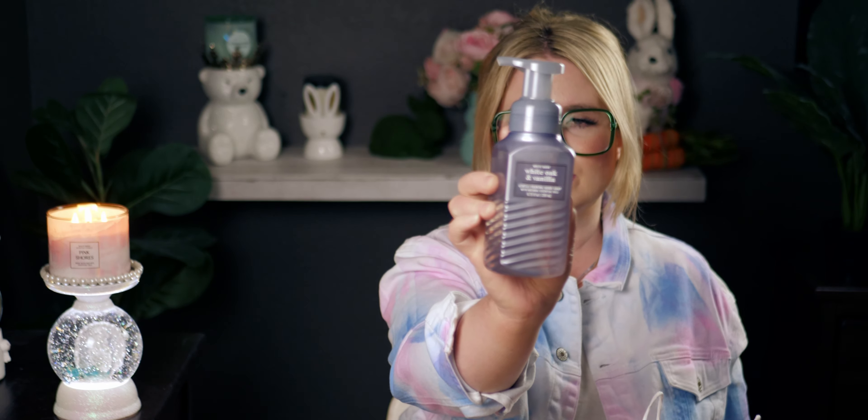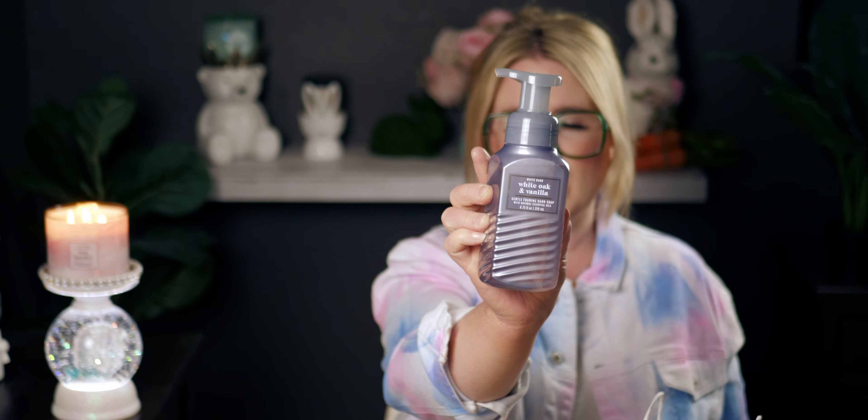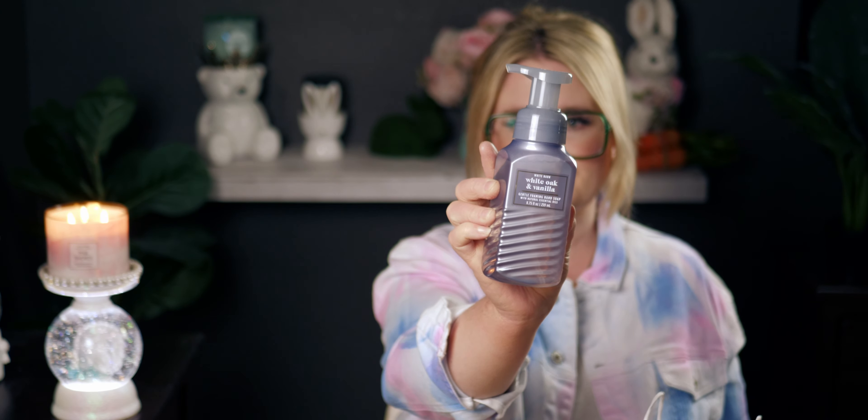I ended up getting soap. I only got two soaps this time because earlier — like last week — there was another soap sale and that's when I stocked up. And then two weeks before that was another soap sale, so I've been getting a lot of soaps. This one I haven't gotten yet — this is the White Oak and Vanilla. Sweet vanilla cream, white oak and warm amber. I love the bottle too — the color, the shade.